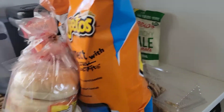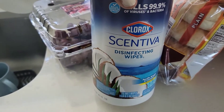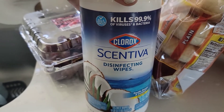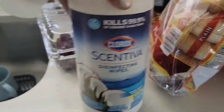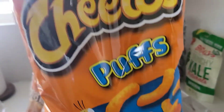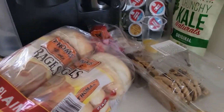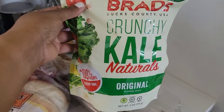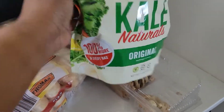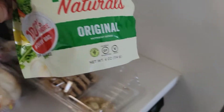Two packs of the Thomas bagels, a big thing of Cheetos. I wanted to pick this up - it's just a snack, crunchy kale. I don't know what flavor it is so I hope it has a good flavor. This was like $5 and change, so I'm going to try this out.